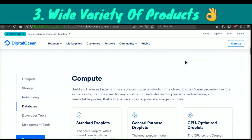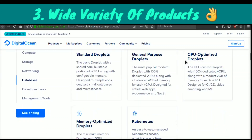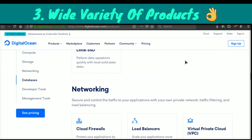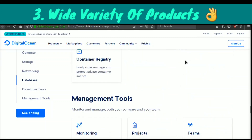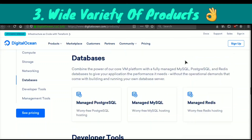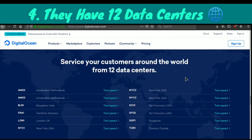Another reason why hundreds of thousands of businesses are picking DigitalOcean is because they have such a wide variety of products that you cannot find with most hosts. You can get all sorts of different types of servers, they have a bunch of different storage products, networking products, database products, developer tools, and management tools for teams. They've really thought of everything — basically any product you could possibly want from a web host, they have it.